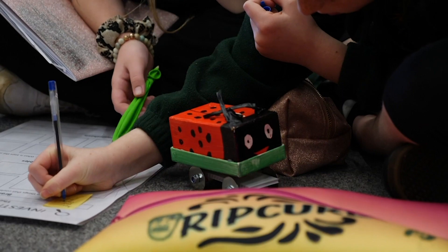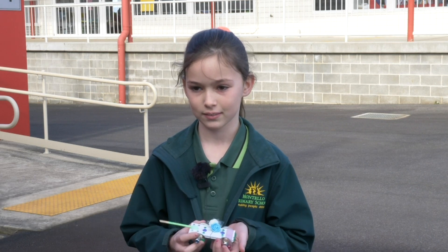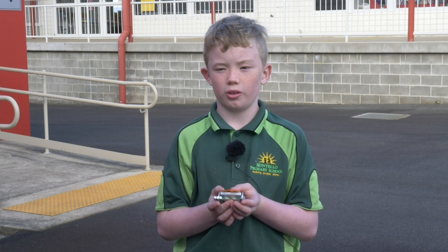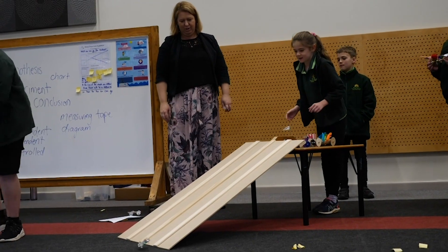Our independent variable was what shape it was. I made it white but it ended up being heavy. My independent variable was probably the shape of the car and how to deal with the wind. When I'm older I want to get an engineering degree so I'm going to have to learn all of this again — building and lots of other things.